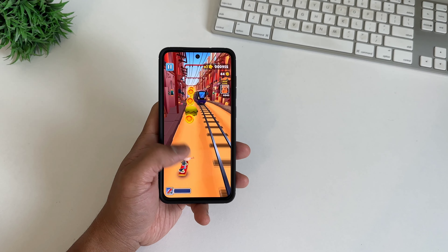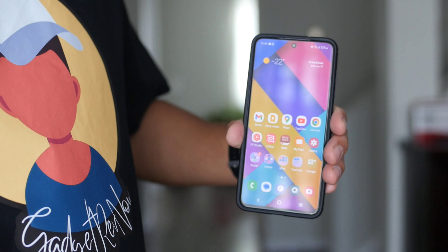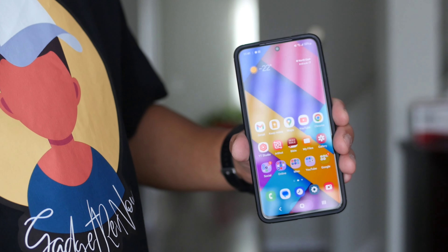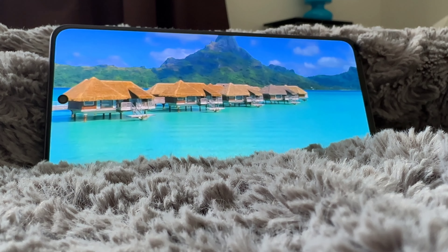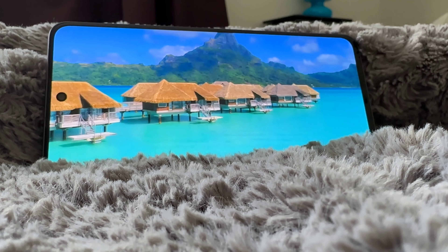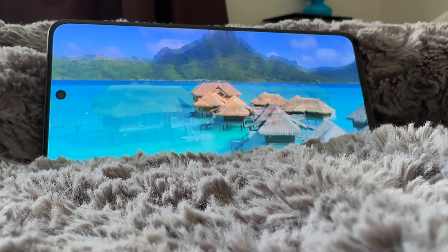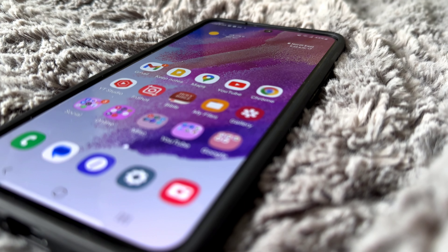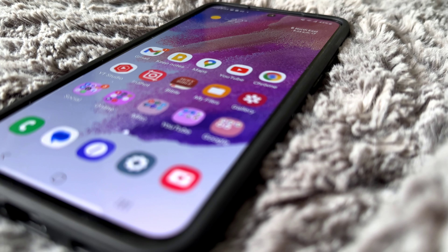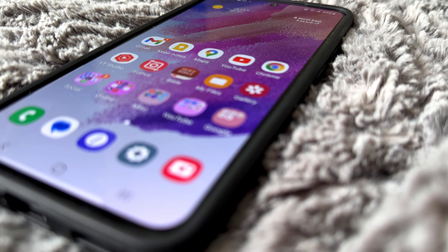Next is the 5G connectivity. The S21 FE is equipped with a 5G chip that will give you great performance and download and upload speed. On my day-to-day use, the 5G seems to hit the battery a little bit, so I'm toggling between 5G and LTE at times. I don't really need the fastest download speed since I only do video streaming, occasional web surfing, and social media. Still, for someone who has a dying need for the fastest connectivity, even the Fan Edition has it.